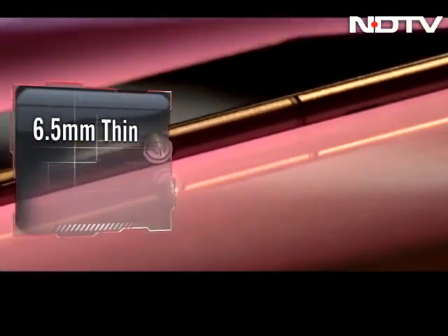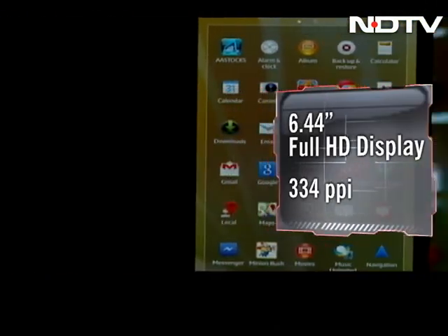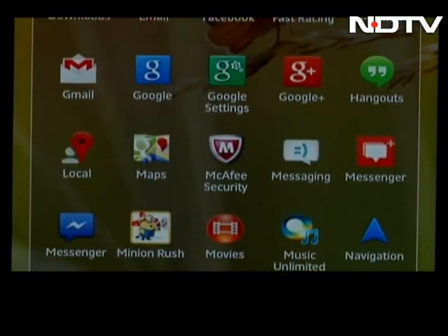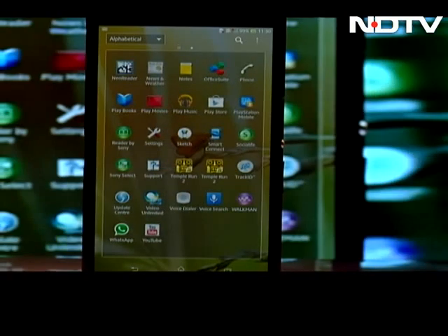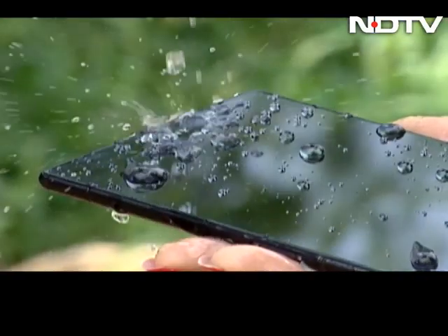The Ultra is huge when we look at it, but it is impossibly thin at 6.5mm. It is very light too at 212 grams and sits more comfortably in the hand than we thought. The 6.44-inch full HD Triluminous display is stunning. The Ultra boasts a 334 pixel density resolution, while the Samsung Mega, which sports a 6.3-inch screen, comes with only 233 ppi. The screen is indeed beautiful, sharp, and very, very crisp.